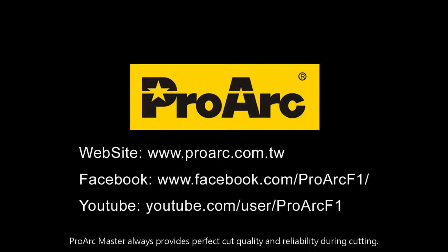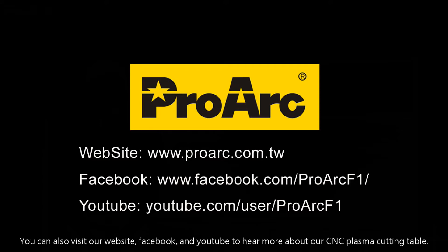Prague Master always provides perfect cut quality and reliability during cutting. Pick up the phone anytime to speak with our global partners. You can also visit our website, Facebook, and YouTube to learn more about our CNC plasma cutting table and read about specific options.